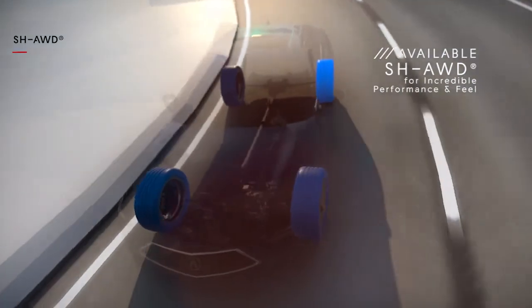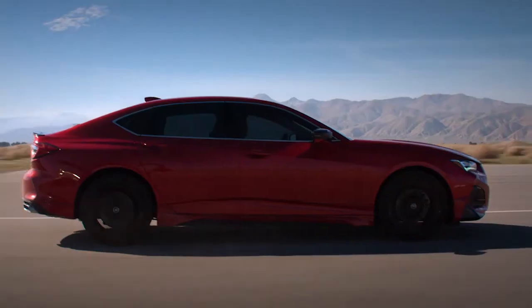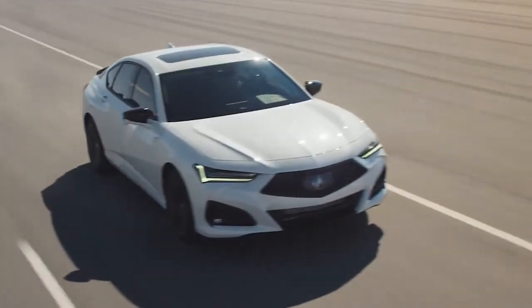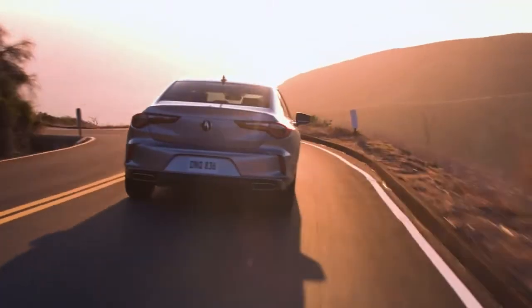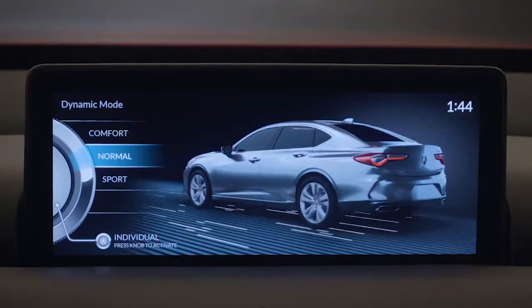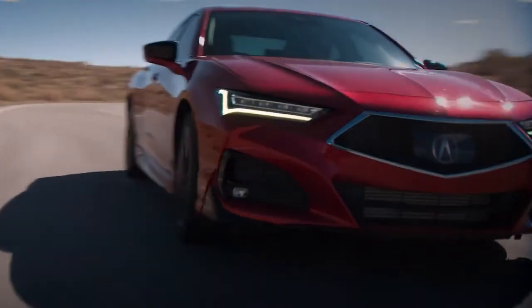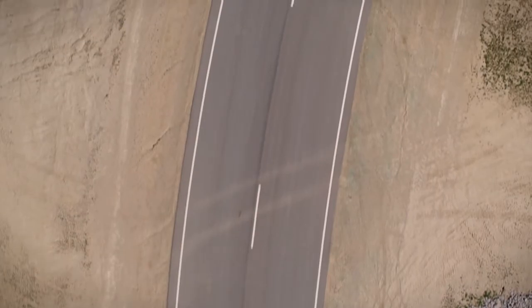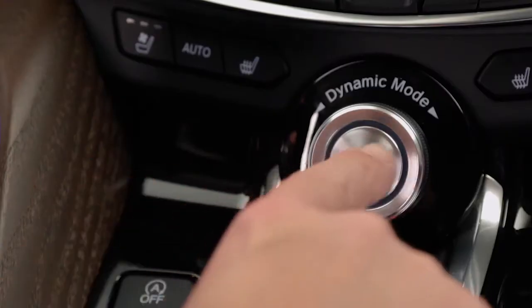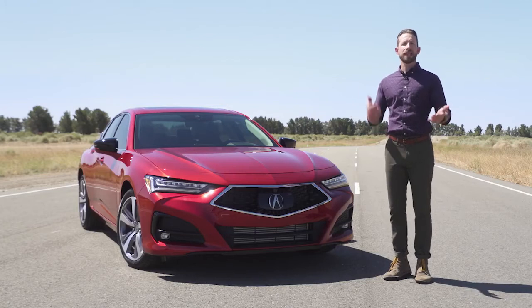Whether you opt for front-wheel drive or super handling all-wheel drive, you can always switch through different drive modes on the fly. That makes big changes to the available adaptive dampers, throttle, transmission, steering, and even the interior lighting system. We're not talking about subtle tweaks like on some brands — it's essentially like having the keys to three different cars. You can even set up your own settings and launch your individual drive mode at the push of a button.